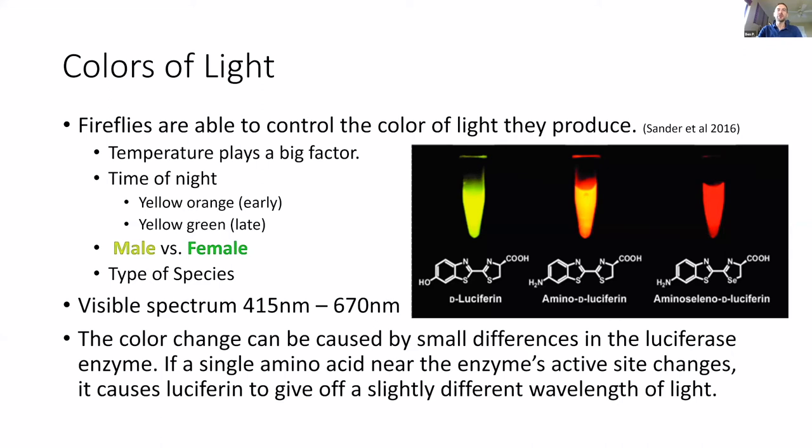Fireflies can have different colors of light. Some of it has to do with the luciferin molecule itself — a slight change in its structure can change the light it produces, from yellow to orange to red. Fireflies control this color in a variety of ways. Temperature can be helpful, and time of night is also a factor: earlier in the night fireflies flash a little more yellow-orange, and as the night progresses they get a little more yellow-green. Males might be more yellow-orange-green, and females could be a little bit darker — this varies per species.